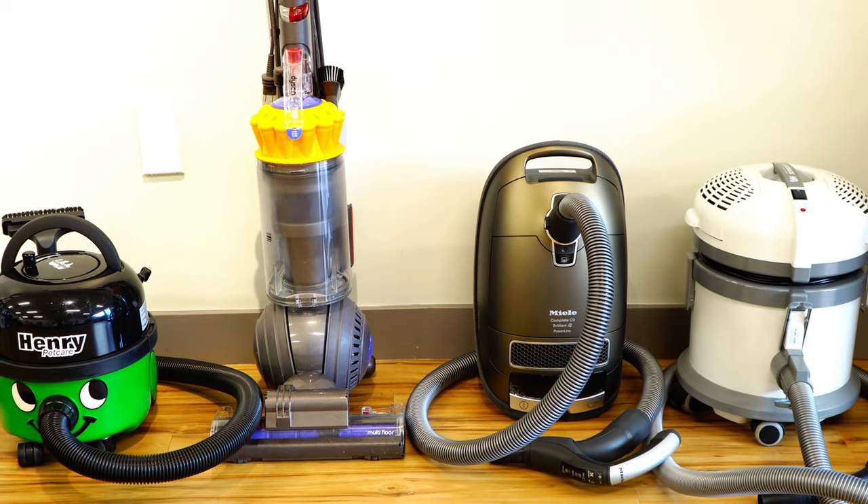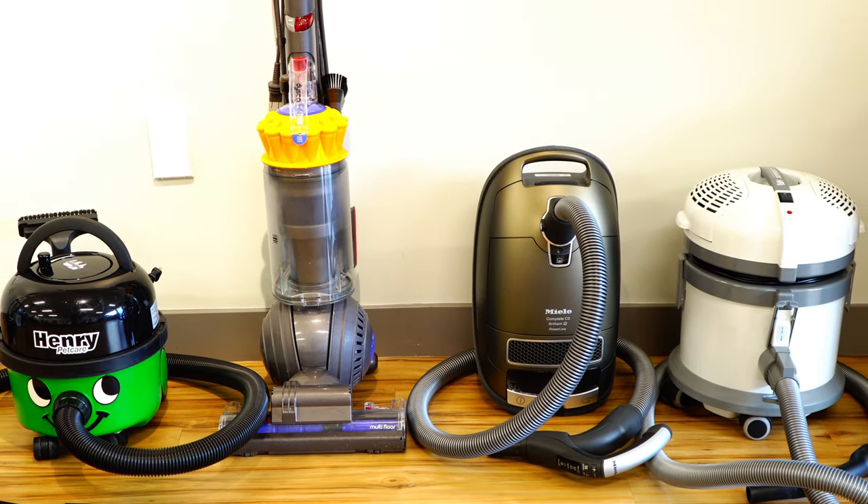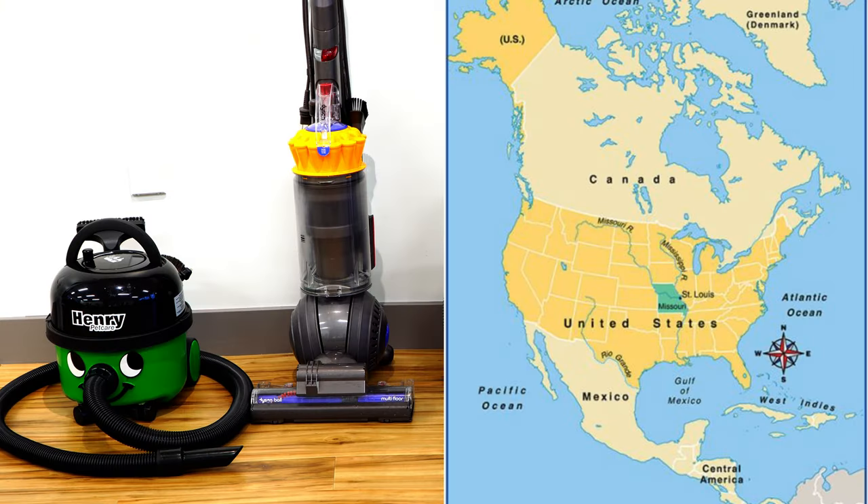Europe gets completely different vacuums than the United States because of our electricity, so we're only going to be answering this question for North America. It probably will apply to Japan as well and parts of South America that have similar electricity.